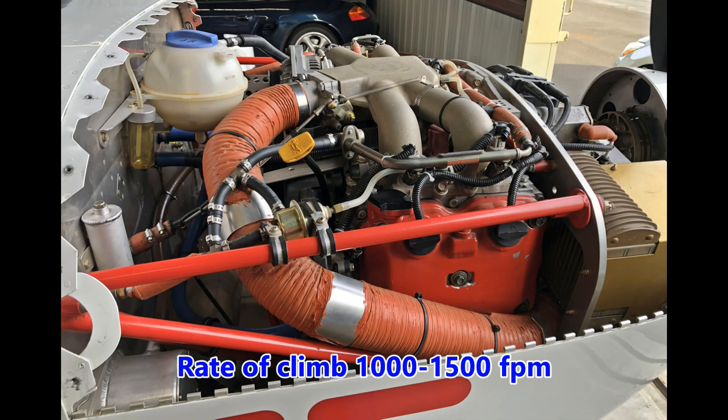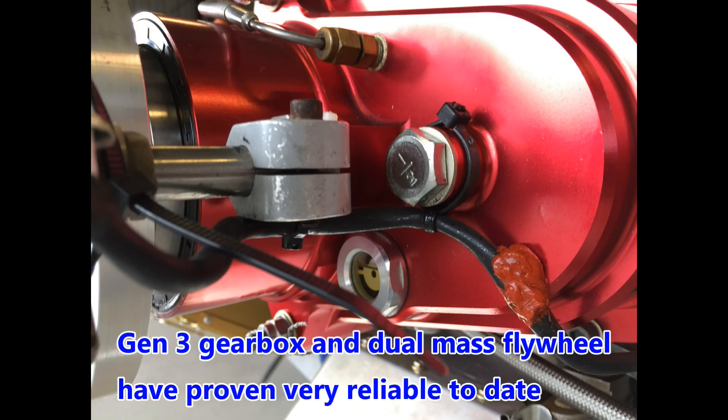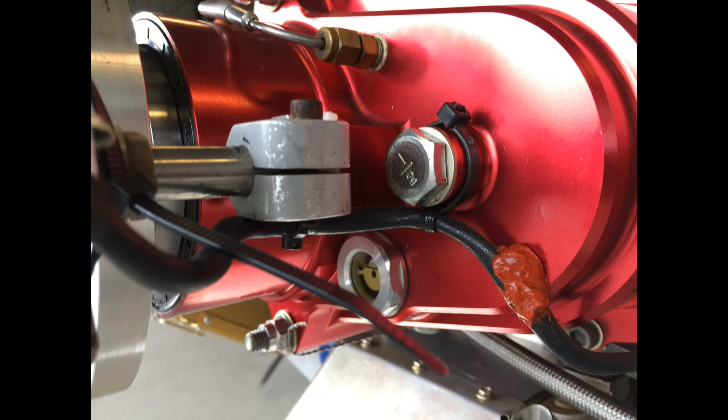For the most part, Andy's just done regular maintenance like spark plug changes, oil changes, valve adjustments, and gearbox oil changes. At 700 hours, he replaced the timing belt, pulleys, water pump, and the head gaskets. He's also removed the gearbox several times to check the spline shaft that connects the flywheel to the gearbox. So the airplane has had the Gen 1, Gen 2, and now Gen 3 gearboxes. The Gen 3 has proved quite reliable.